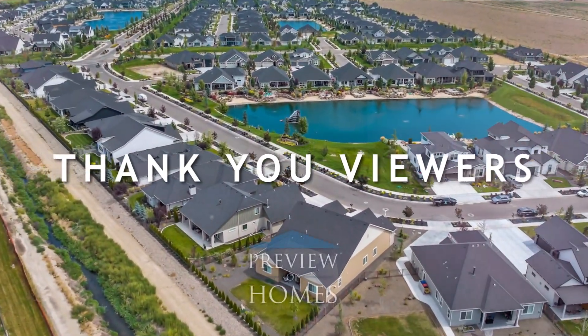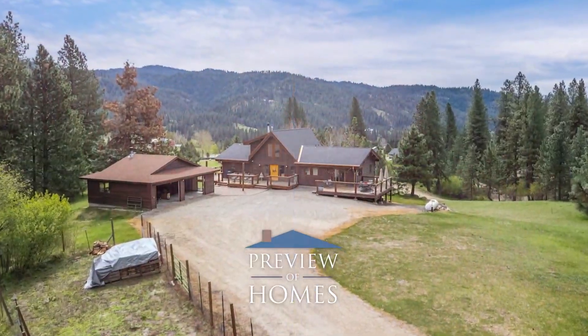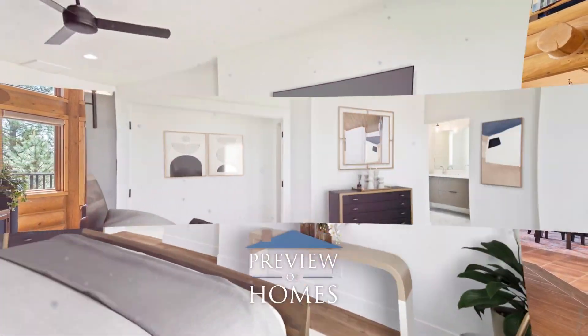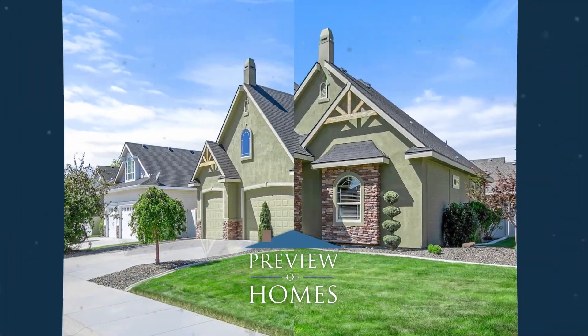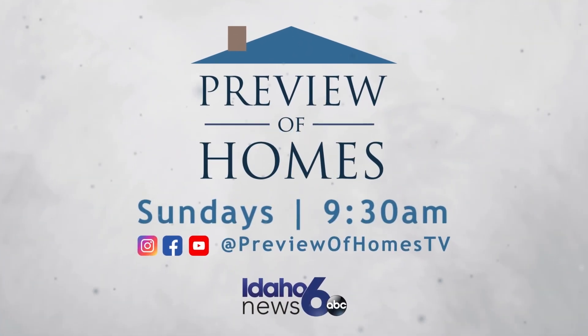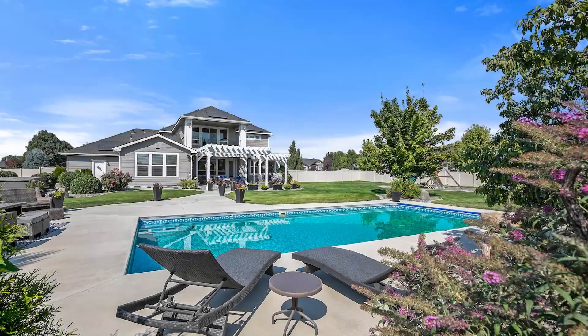Thank you to the thousands of loyal viewers who tune in to Preview of Homes TV every Sunday on Channel 6 since 1994. Your support has made this journey possible, and we're excited to continue bringing you the best in home previews. Here's to many more Sundays.